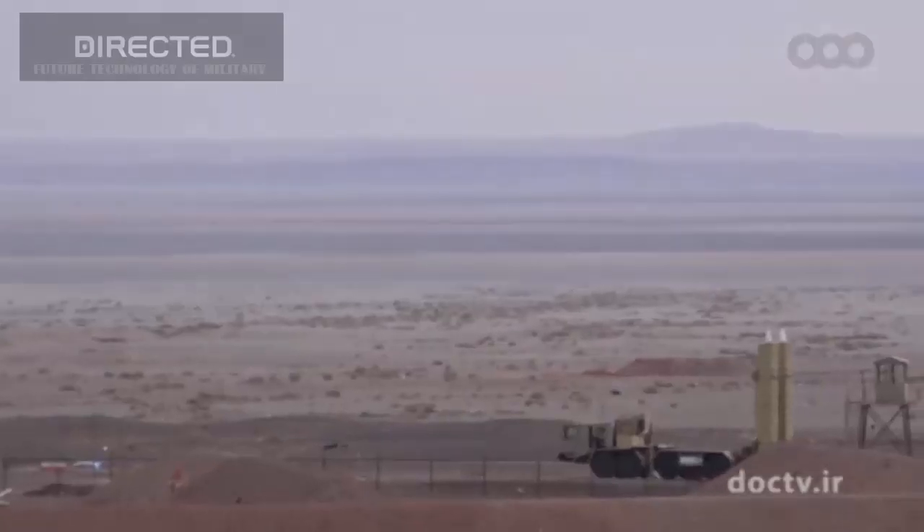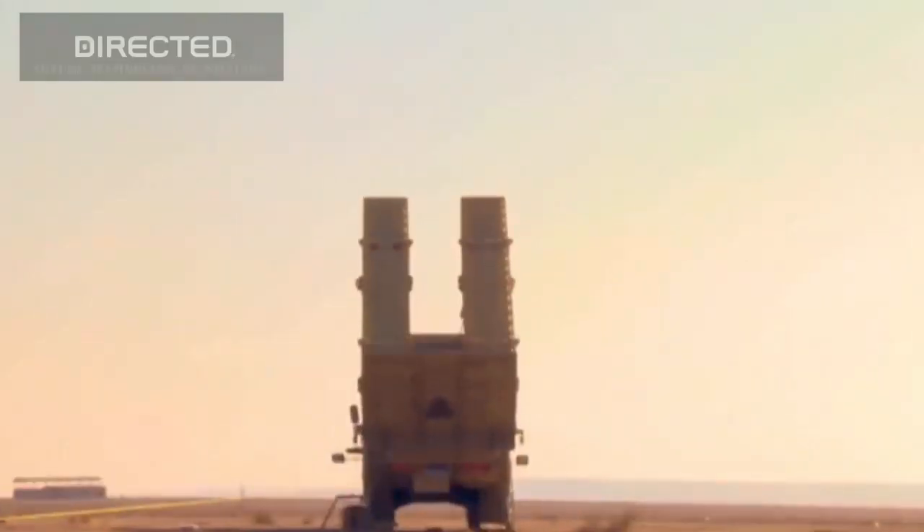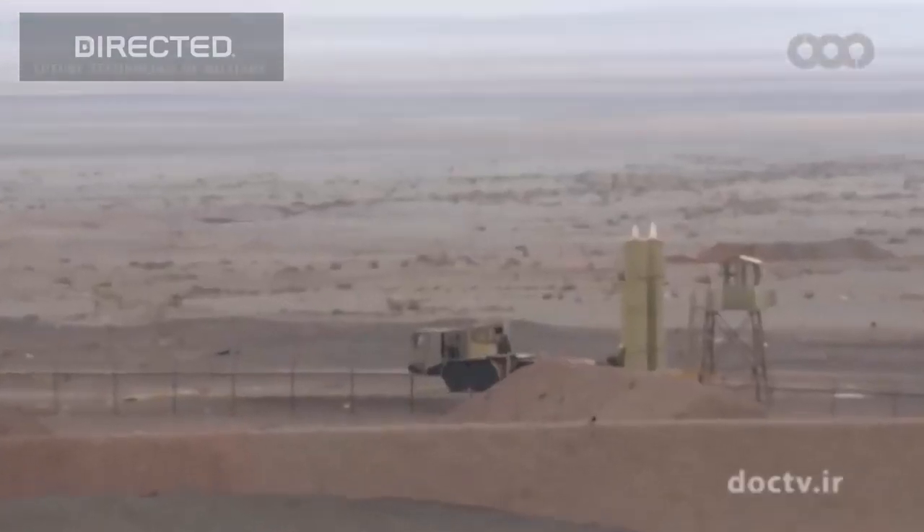According to Iranian sources, Bavar can detect up to 300 targets at a time at a range of 300 kilometers, simultaneously tracking 60 of them and engaging six, whether aircraft or ballistic missiles.